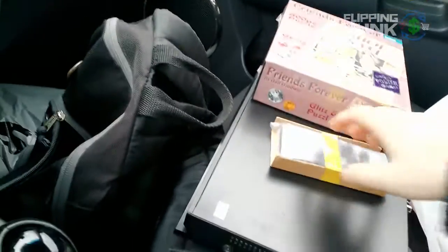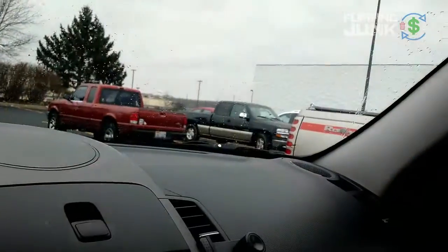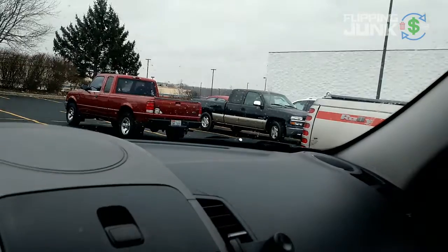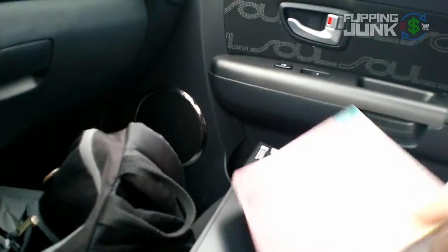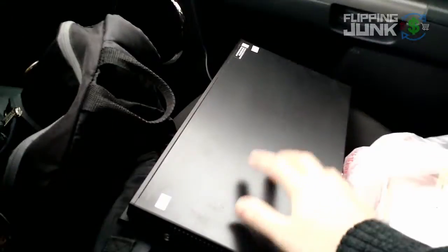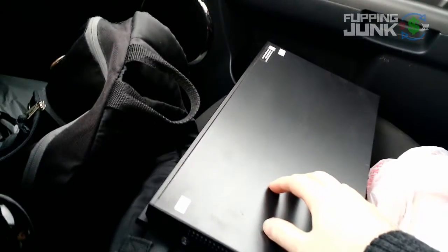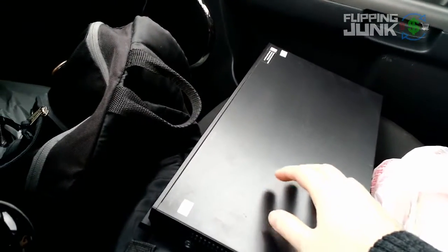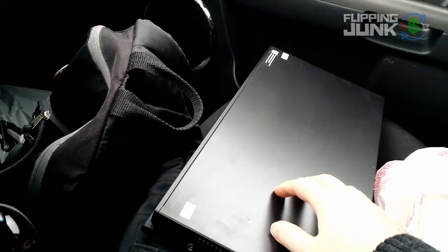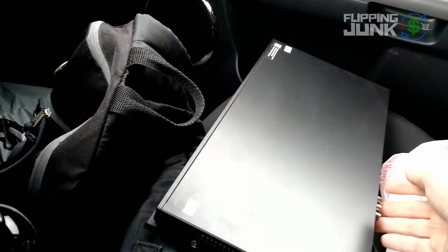I can barely breathe right now - it's snowing or sleeting even harder. Pretty good in there overall. I don't know the total profit, but there are some iffy items with this Blu-ray player. Hopefully I can actually get some decent money on that - probably can, it's Sony. It doesn't have a remote, which is unfortunate. But we'll see.